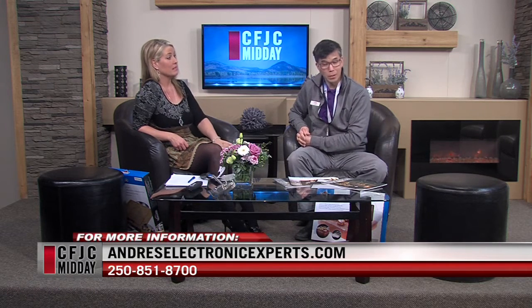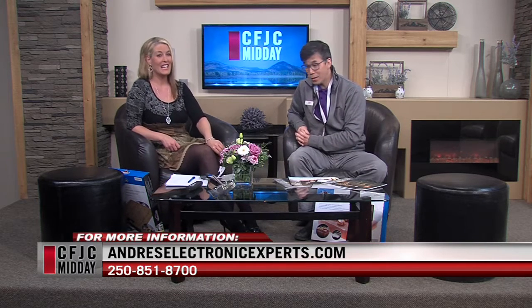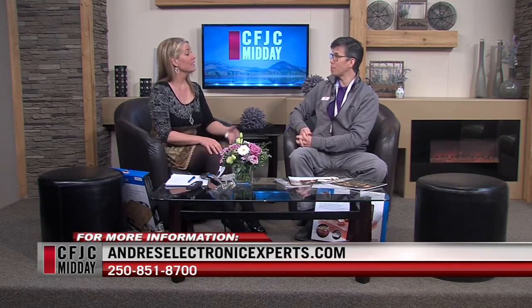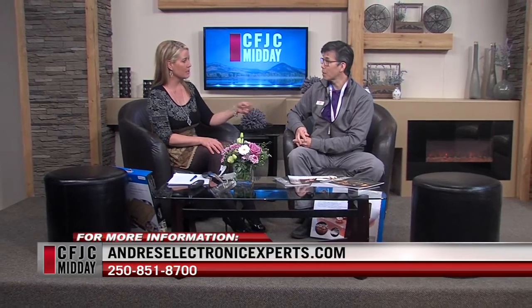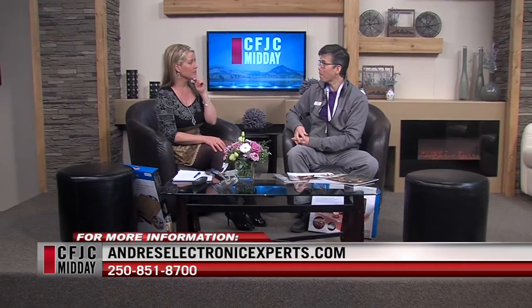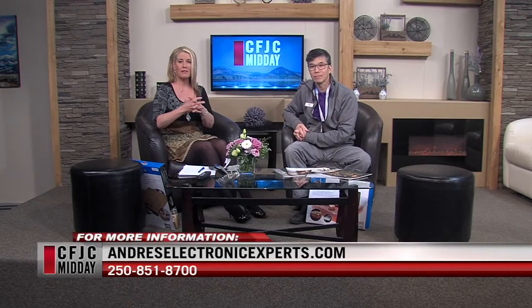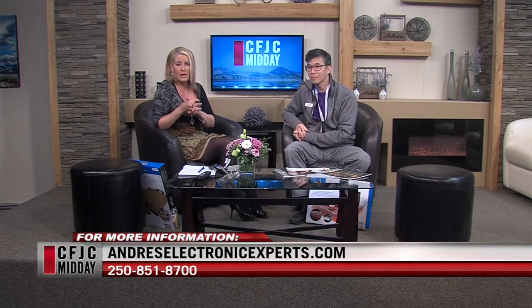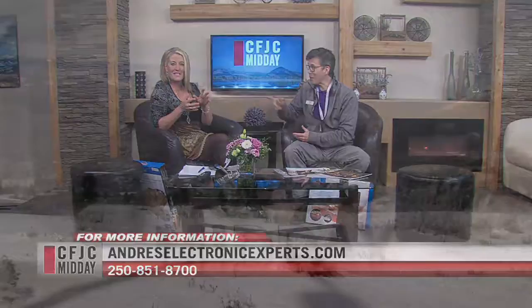When is the barbecue party at Andre's? Probably next week. We'll be there — just give us a time and a date. We're also going to have some of this stuff at the home show this Saturday and Sunday. Okay, Lance, thank you for being here today. Napoleon BBQ is the latest thing for Andre's — if you'd like to check them out, they are on Notre Dame. Maybe Lance will serve you a steak. We're back after a quick break.